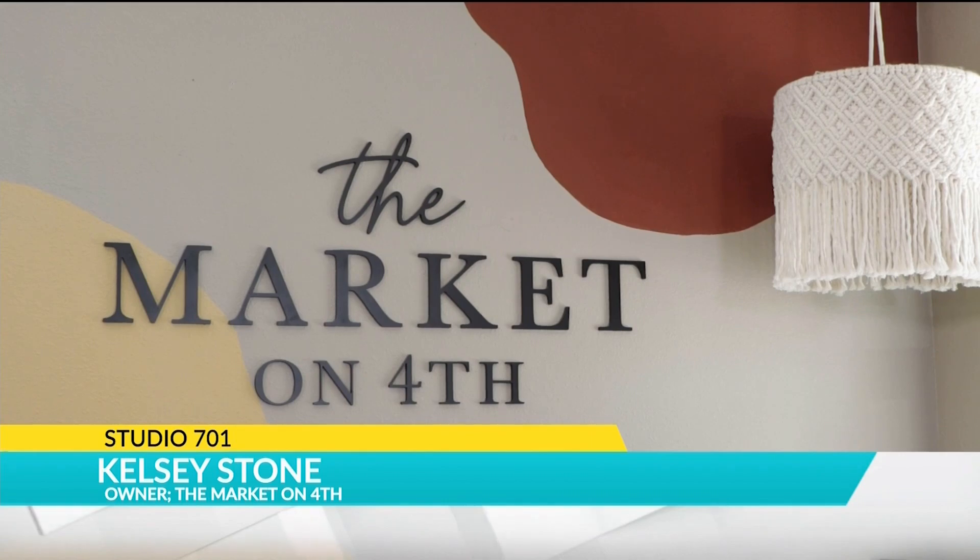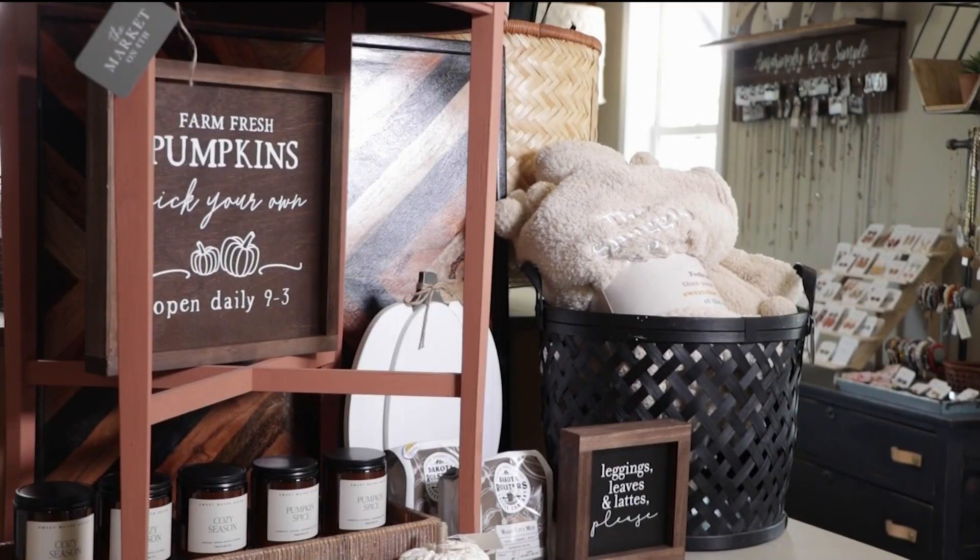In the fall, we kind of transition from summer decor and move more into cozy things. We have different blankets. Pumpkins are a big thing here in North Dakota, so we bring in a couple different pumpkin decor items. That's an easy way to just add a little bit of fall to your home.